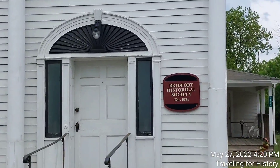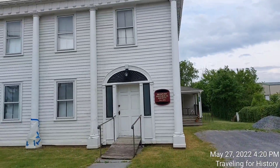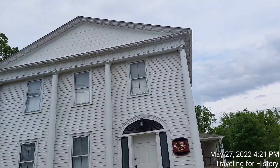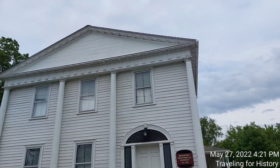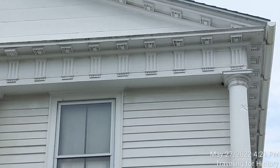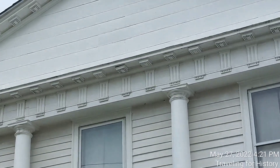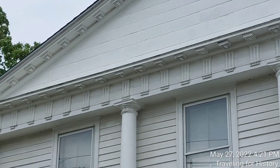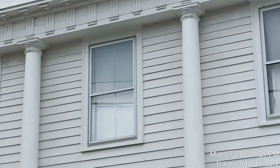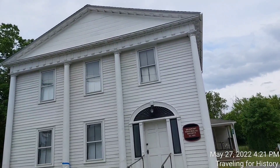Look at that gorgeous door — isn't that beautiful? It's funny, when I was looking up at this place, I was thinking the style looked a bit Georgian to me, which is usually right around the Federal period. Look at that beautiful detail up there — that beautiful pediment. Definitely has some Federal styling.